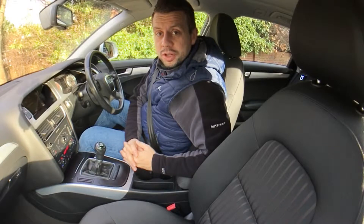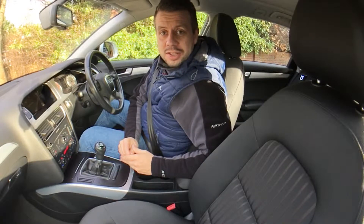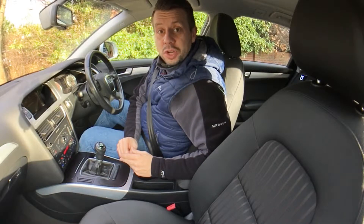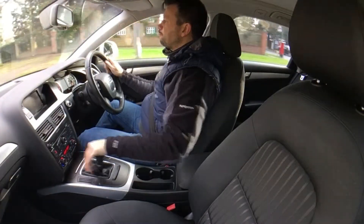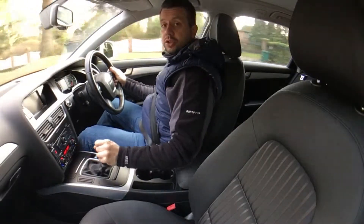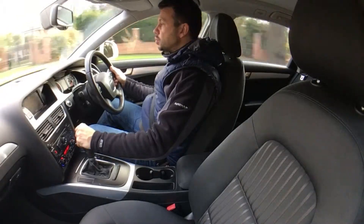Now then ladies and gentlemen, this is the part of the video where I'll take you for a bit of a test drive. The benefits should be immediately obvious to you — you get to see how this fantastic car drives and you don't even have to leave the comfort of your own home. What you want to know is how this car drives — and it drives fantastically well. In fact, it drives as well as it looks, and it looks fantastic.